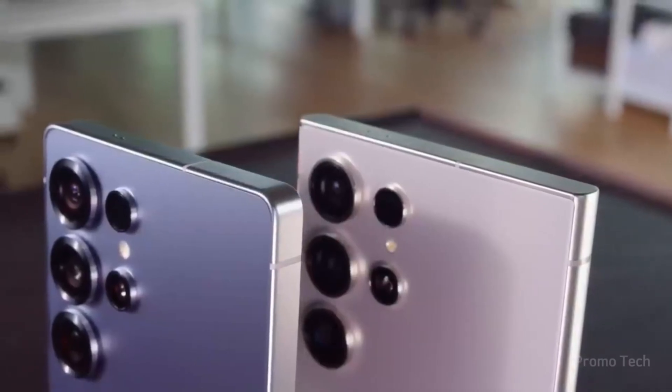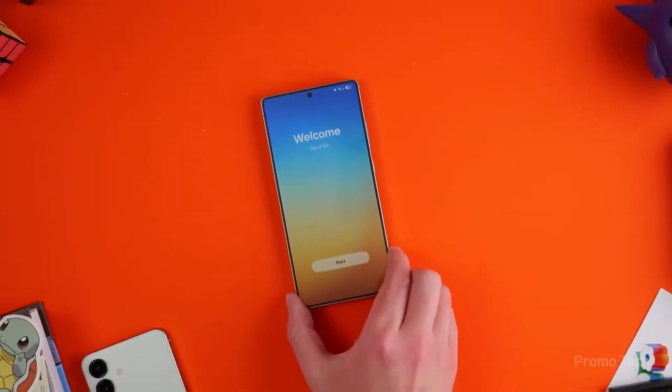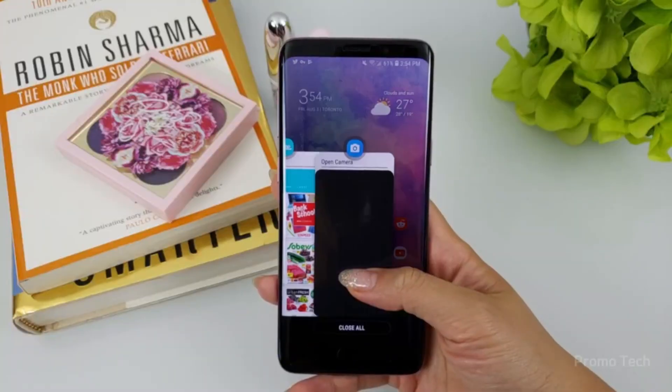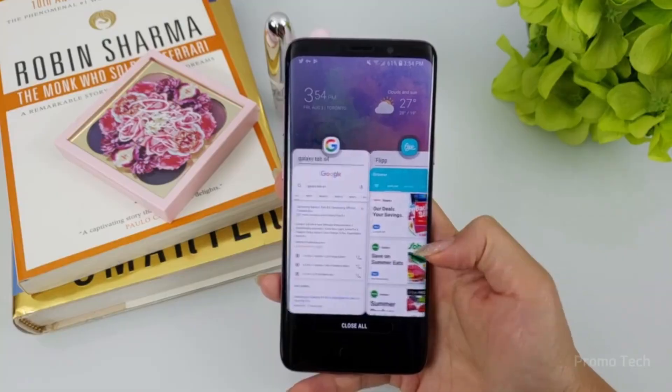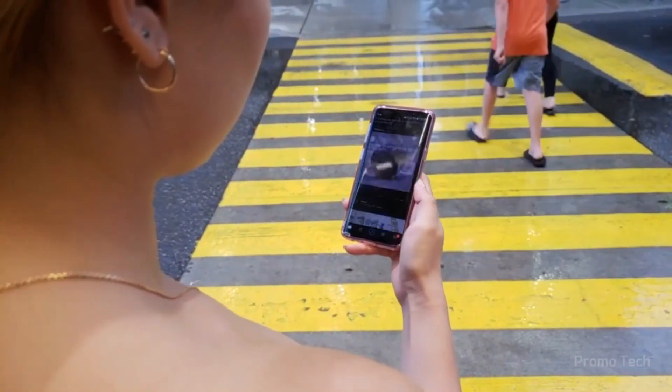Imagine unlocking your Galaxy phone one morning and suddenly finding features you didn't even know were coming — fresh designs, smarter AI, and tools that feel like they jumped a year ahead of schedule. That's exactly what's happening right now with Samsung's latest software updates, and things are moving way faster than anyone expected.